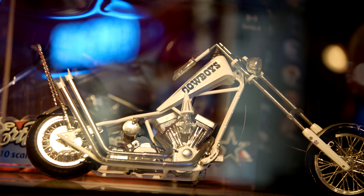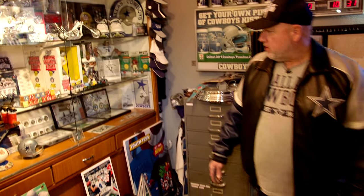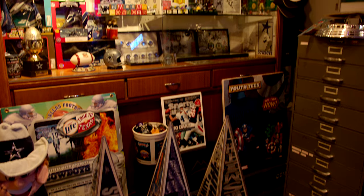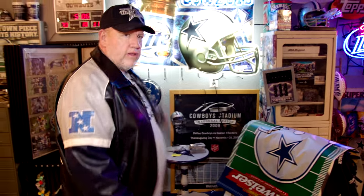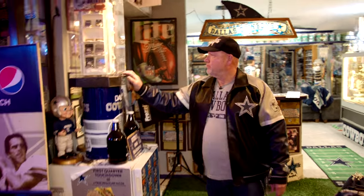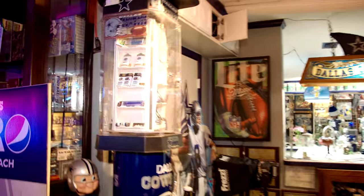Here's some choppers — Dallas Cowboy choppers — some pieces of turf, airplanes, electric football games, posters. You run out of wall space, so you've got to have one of these and put your posters in. Letters — you name it. If it's Cowboys, it's here.